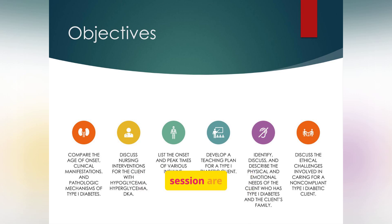Our objectives for this session are comprehensive. We'll compare the characteristics of type 1 diabetes, discuss critical nursing interventions, review insulin types, develop a teaching plan, address patient and family needs, and explore ethical challenges.